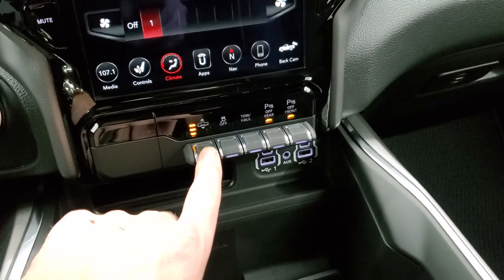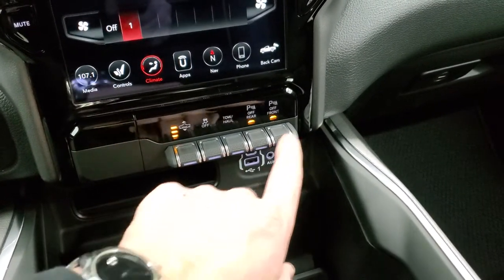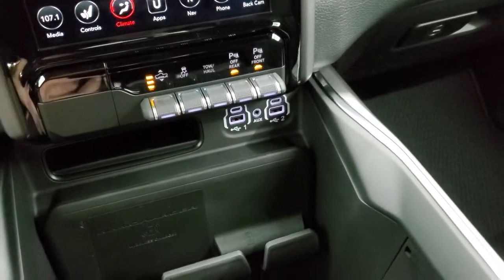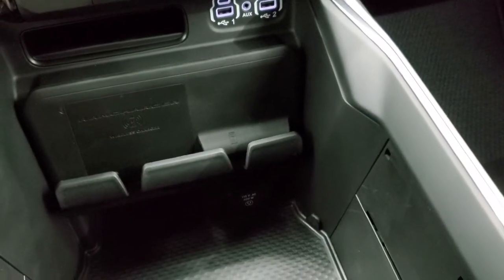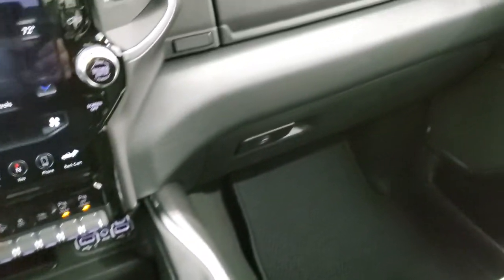Here's your four-corner air suspension — you can raise or lower the truck, toggle stability control, tow-haul mode, and turn parking sensors on and off. There are two USBs, two USB-Cs, and an aux jack. It has the Ram wireless cell phone charging pad, and down here you get a 115-volt 400-watt plug-in. You also have dual glove boxes.